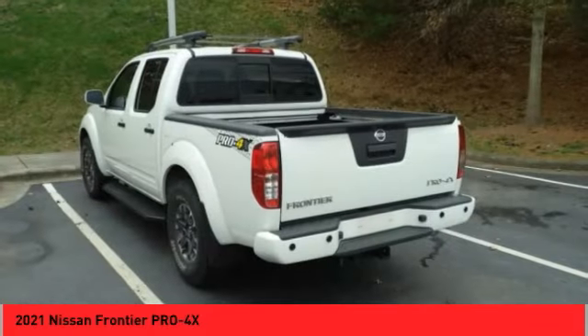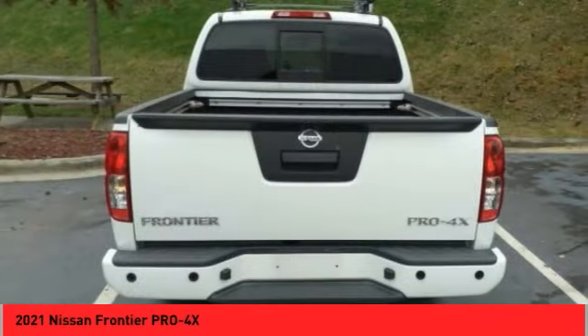The Frontier's interior comforts include cab versatility, under-seat storage, and seating for full five.